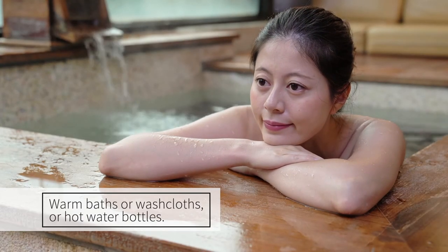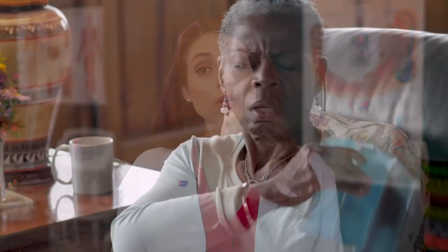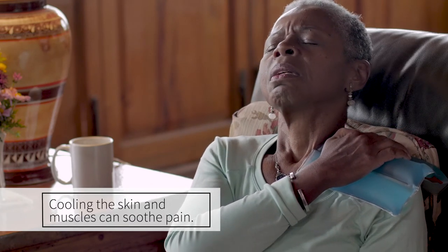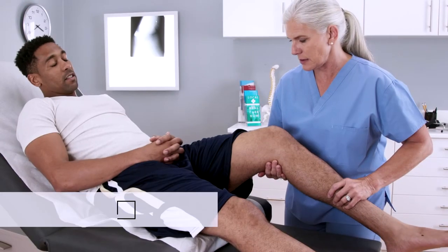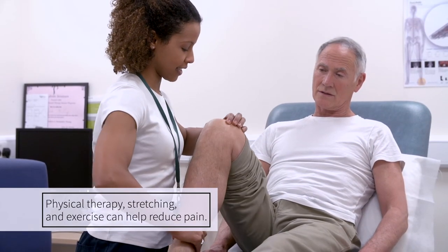Let's talk about some practical non-drug ways to help manage your loved one's pain. Try warm baths, washcloths, or hot water bottles on painful areas — heat can relax muscles and gives a sense of comfort. But be careful of the temperature if your loved one has neuropathy from treatment, and remember to avoid areas where radiation has been given. Use cool cloths or ice, as cooling the skin and muscles can help to soothe pain, especially when there's inflammation or swelling. Again, be careful of the temperature if your loved one has neuropathy. Ask your loved one's doctor about physical rehab — physical therapy, stretching, and exercise may help reduce pain and improve energy levels in certain people.